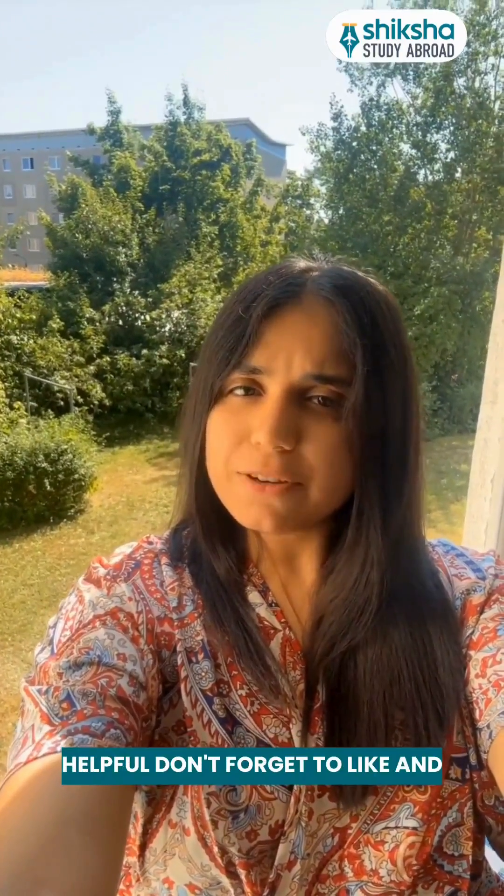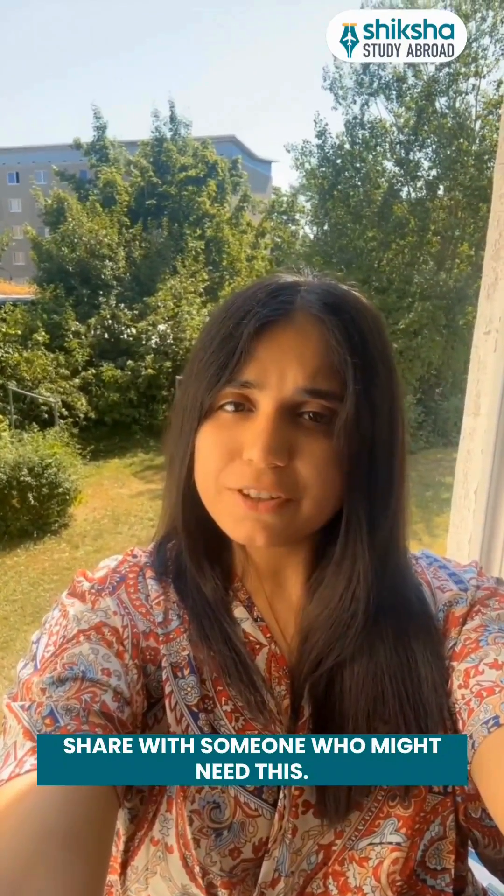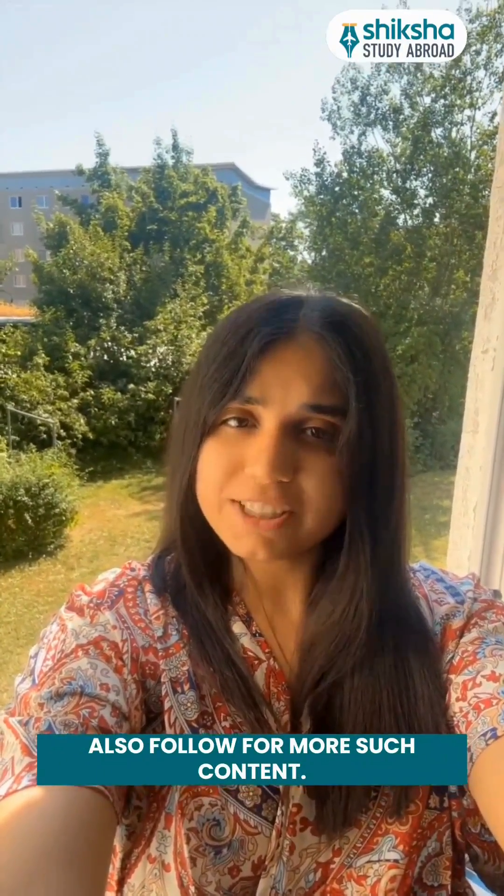Thanks for watching. If you found this video helpful, don't forget to like and share with someone who might need this. Also follow for more such content.